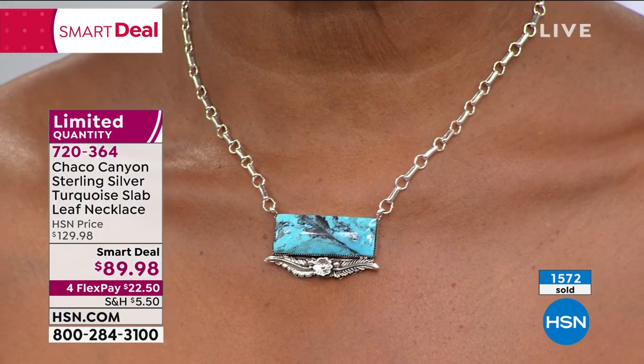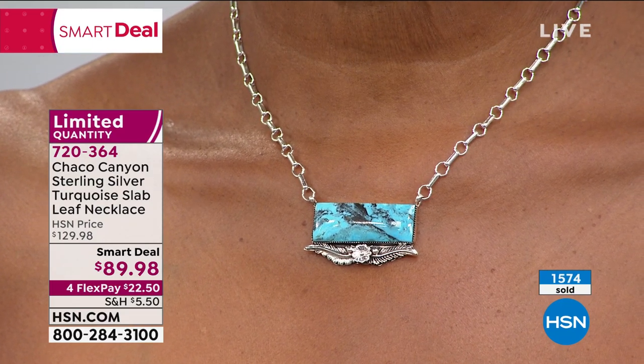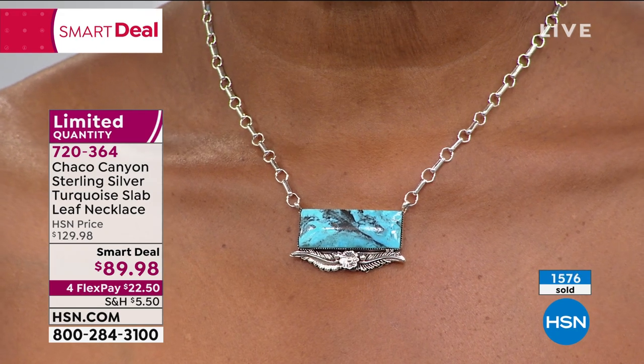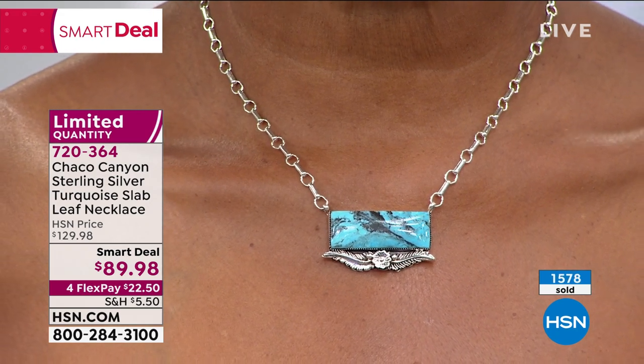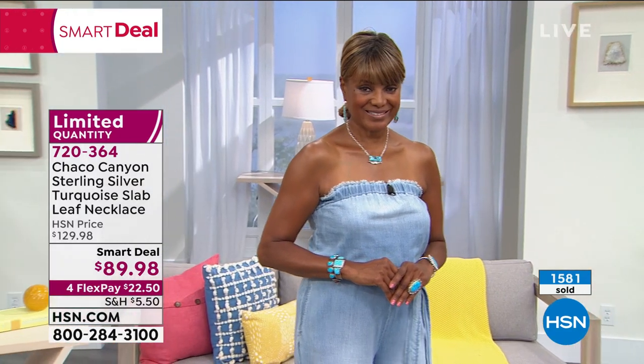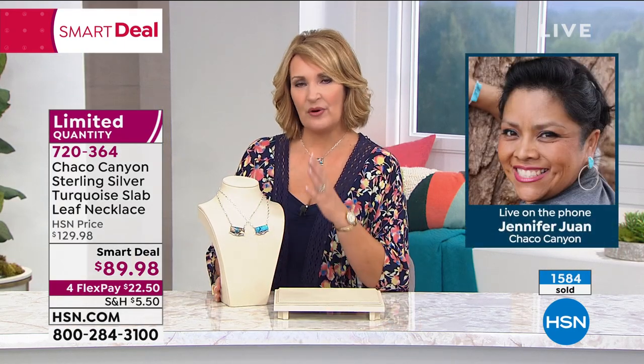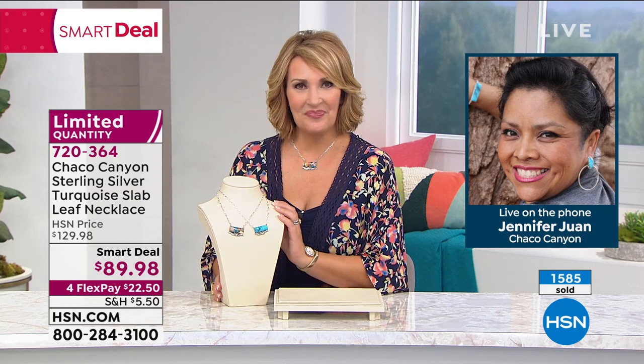It depends on your neckline and how long or short you want it to be — the nice extender on the back gives you flexibility. So this looks great with her jumpsuit, but she could wear it shorter or longer. The versatility factor is built in here. For people who have not ever owned Chaco Canyon — what sets this collection apart from other beautiful jewelry collections, Jennifer?